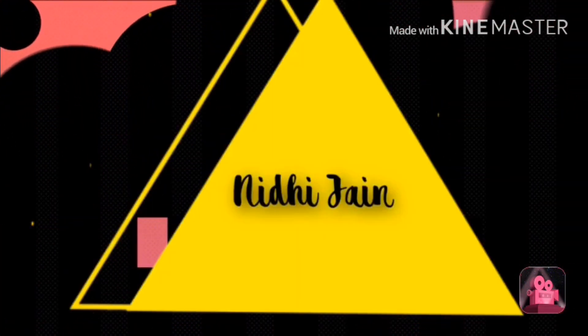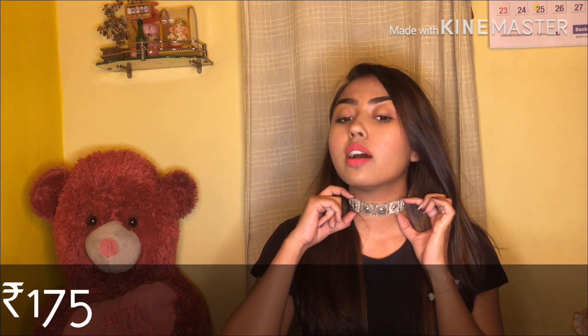The very first piece I got was this choker — a boho silver choker piece, and it is just stunning. It looks so beautiful, so rich. I really love this neck piece. And then I got this metal leaf hairpin.